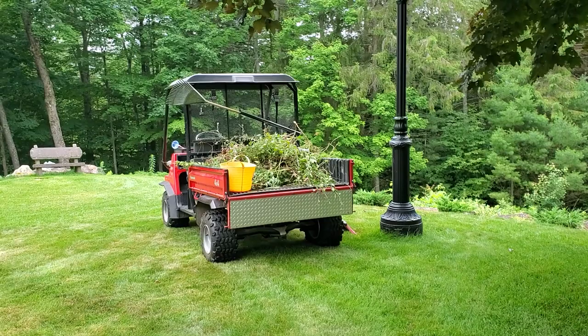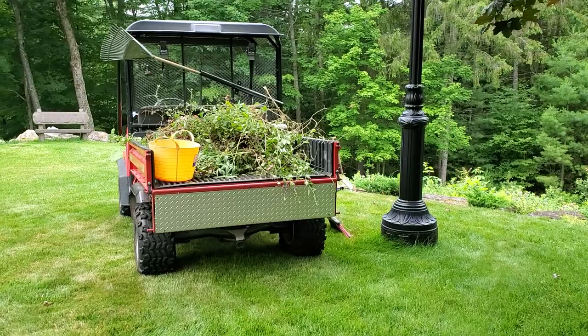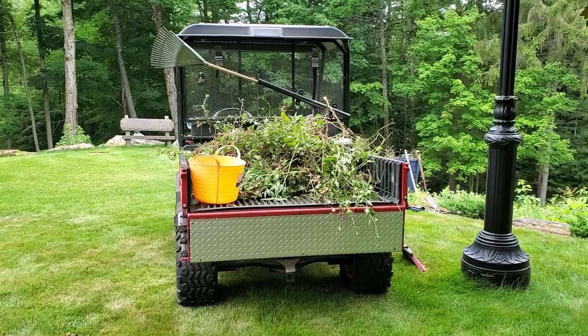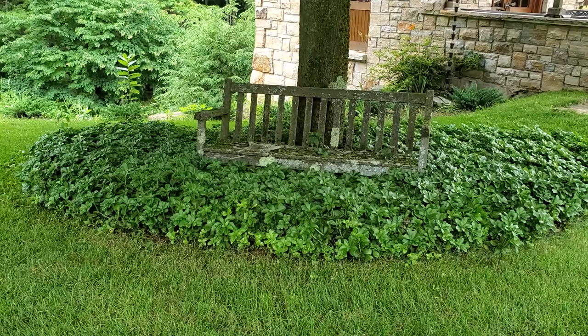Hey everybody, it's Barbie at Nellie and Ruth Designs. I got out here gardening and I thought this would be a nice little video to show you what my plans are and what I'm working on right now. I was out early this morning between 8:30 and quarter to 10, then took a break to watch F1, had breakfast, and now it's around 12:30. It's a hot and humid day but I wanted to work in one of the cooler spots today.